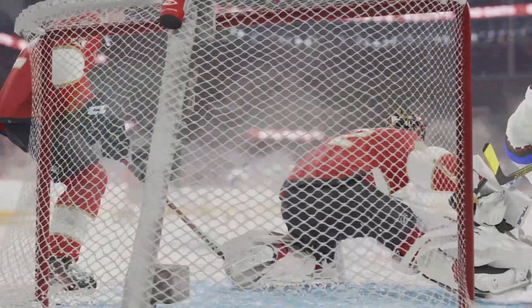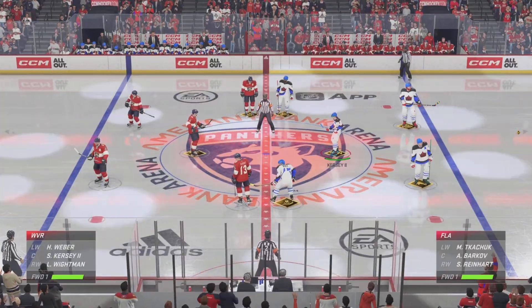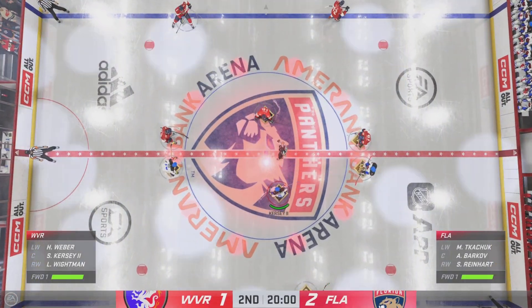They used their speed on this counter attack and gave themselves an odd-man advantage here, James. And what they did was they capitalized. They had multiple looks — they could pass it, they could shoot it. The goaltender couldn't figure it out. And we are just moments away from the start of period number two.